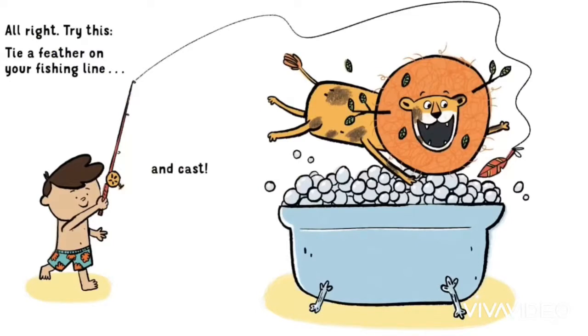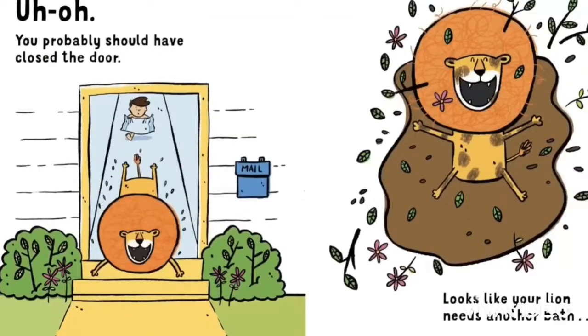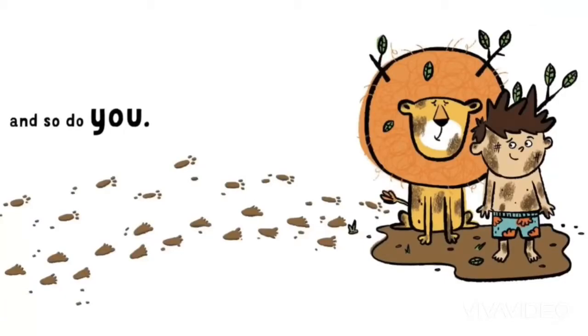Tie a feather on your fishing line and cast. Quick. Great job. Squeaky clean. Oh, you probably should have closed the door. Looks like your lion needs another bath.